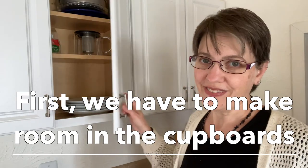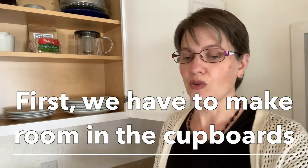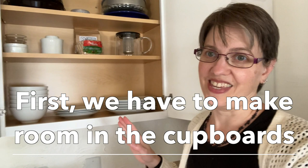First, we have to make room in our kitchen cupboards. Most of us have cupboards full of all kinds of things — usually gadgets — but most often they're gadgets that we don't actually use. So we've pushed them into the very back, out of the way, just in case we need them. And then the items that we do use sit out on the counter.